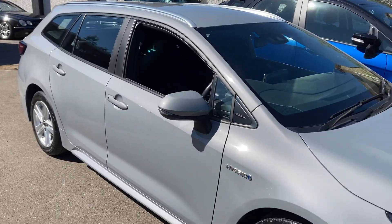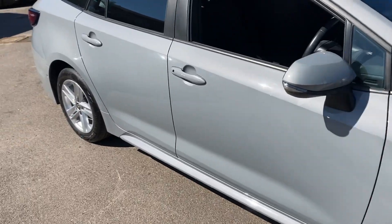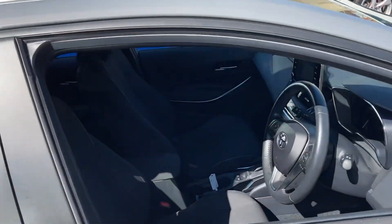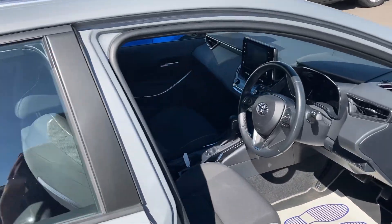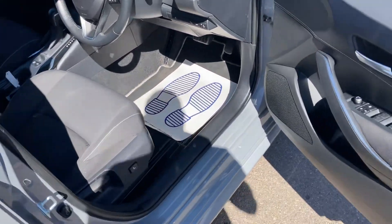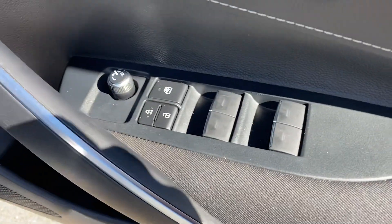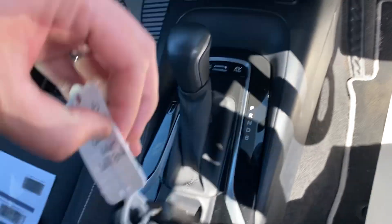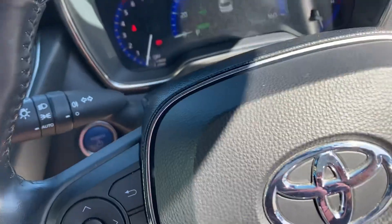This is a really nice example. Being the hybrid, it's super economical with low emissions. It still has a couple of years left on the manufacturer's warranty as well. The car comes with electric windows, electric mirrors, and is supplied with two keys.